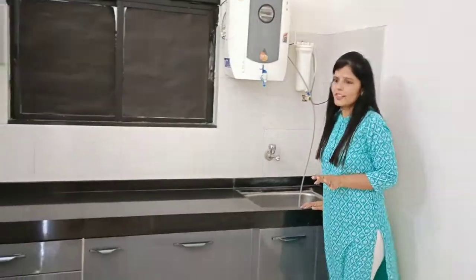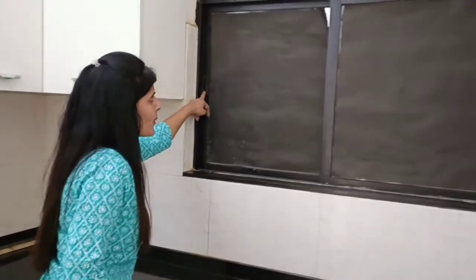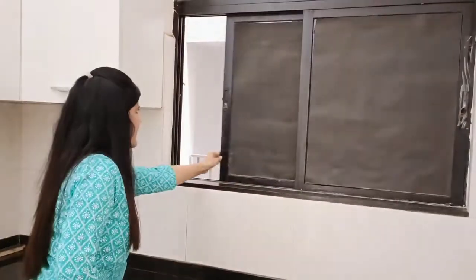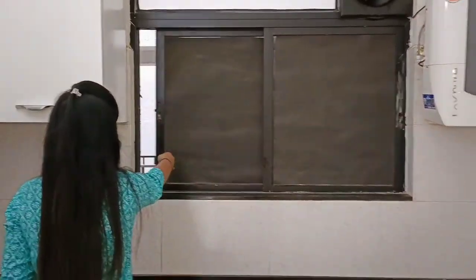The water purifier has already been installed. And the fridge space has already been made — there is a separate dedicated space for the fridge, so the fridge will fit in easily. It is a nicely planned clean space.